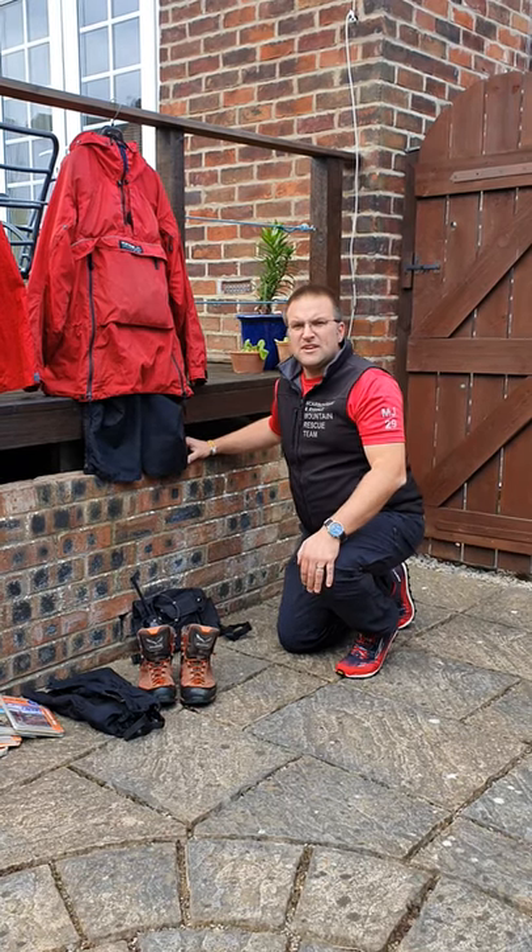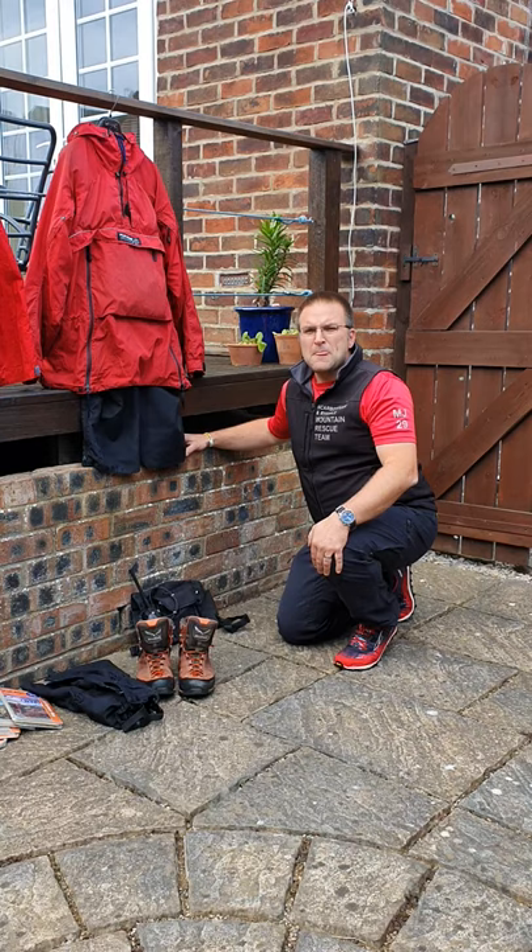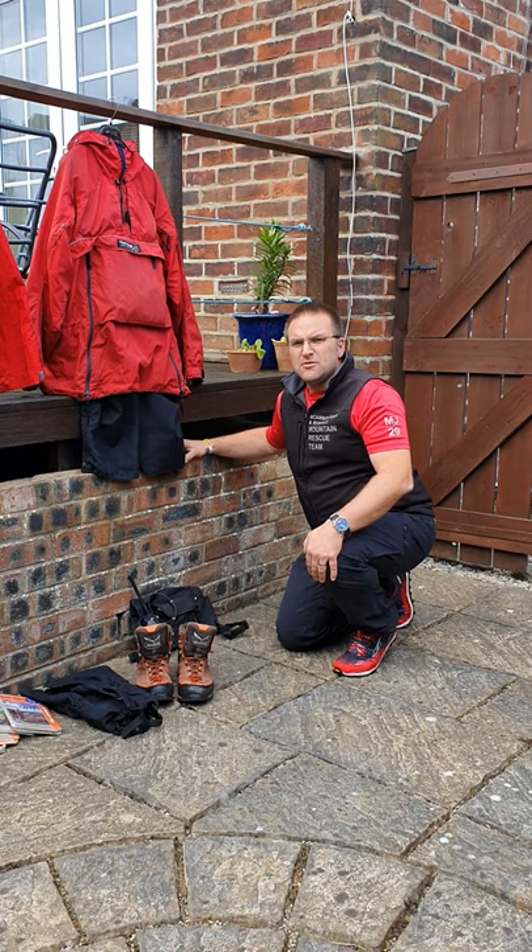Hello, I'm Russell Hayes, Institute Controller from Scarborough and Rydale Mountain Rescue Team. I've been a member of the team for 16 years. Today I'm going to take you through the kit and clothing carried and worn by our team members.